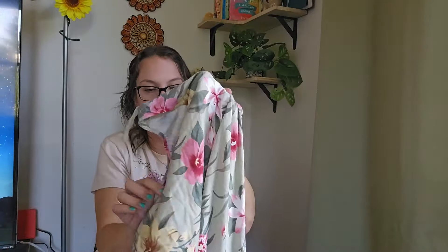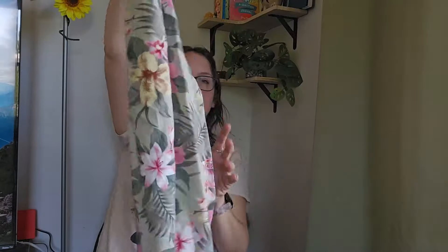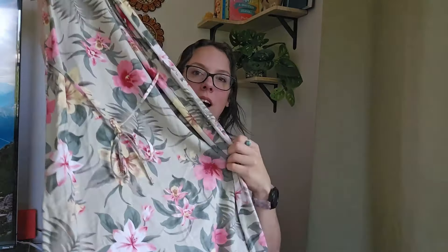Another vintage dress — Coconut Cafe, size small, a little Hawaiian mini dress. Total vacation vibes, lightweight, tie-back. I'll be listing it around $28.